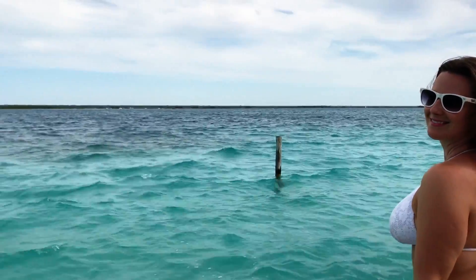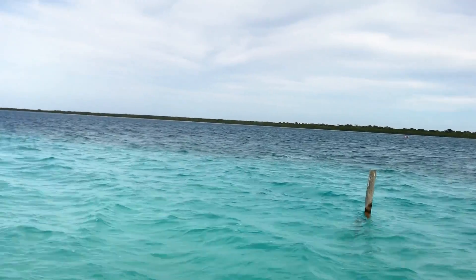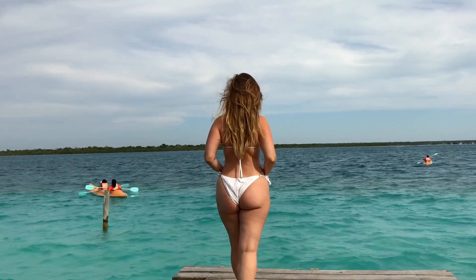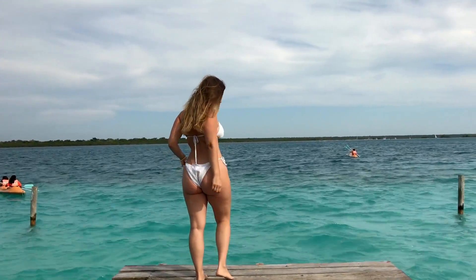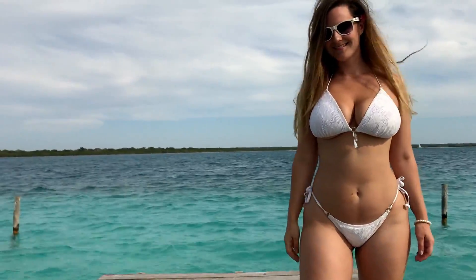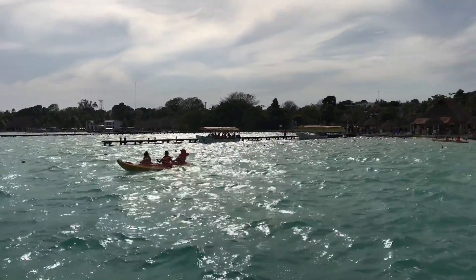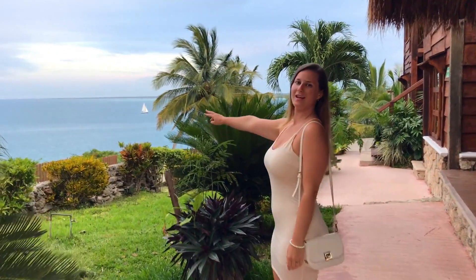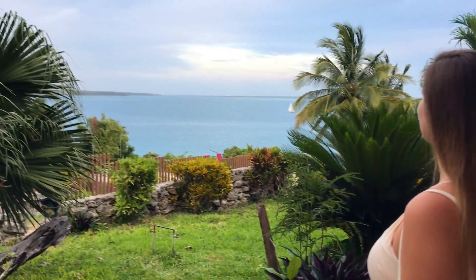We're going to go swim right now. Later — I had a wonderful day relaxing in the lake, and I'm going to get some food right now. Look at the view I have from my flat — it's so beautiful and relaxing.